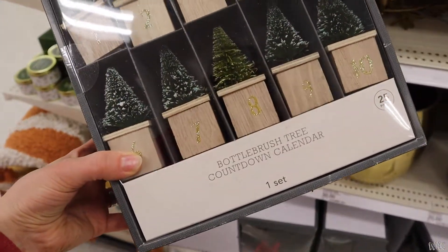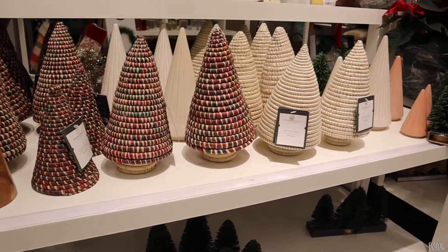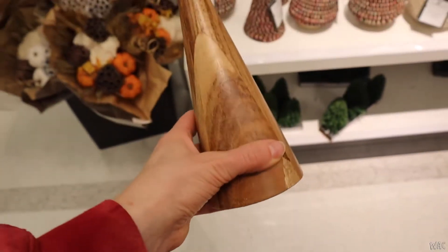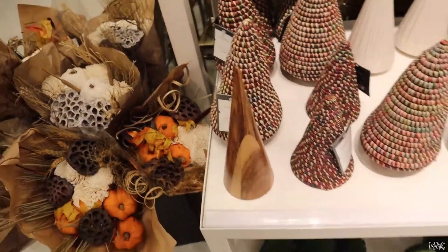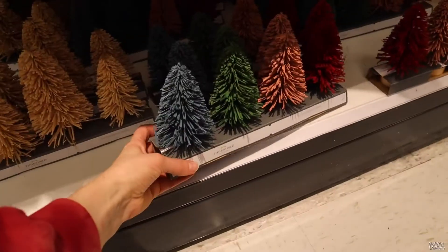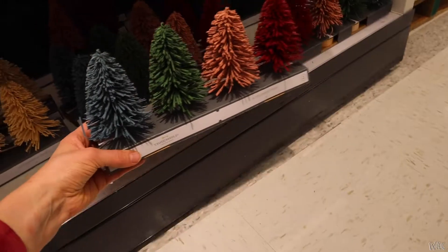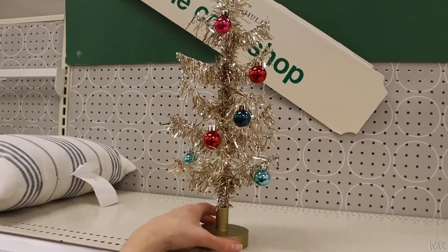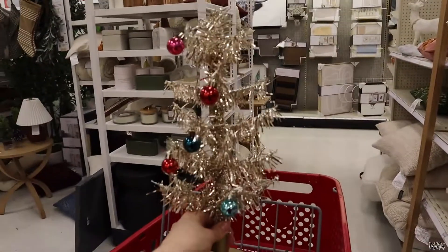They had a countdown calendar — I don't exactly know how it works but I thought it was really cute so I'm throwing it in there in case anybody's interested. Here are some more trees. I really liked this tree in general — the wood. I love mixing wood with other materials for decorations. There were also these little guys made out of something rubber-feeling, which I thought were super cute. One little tree was only $15 — super cute if you're going for that type of look.